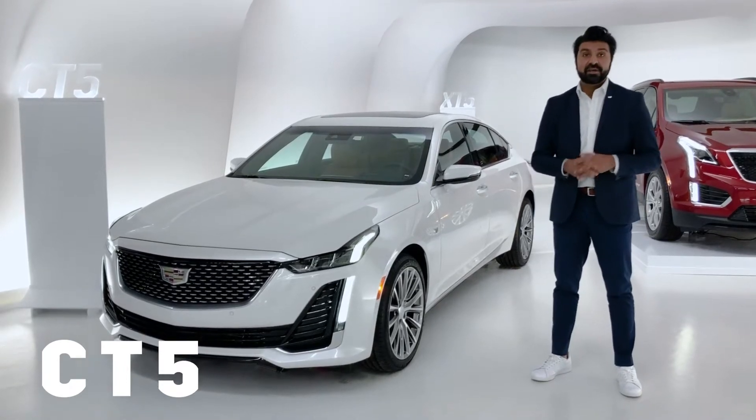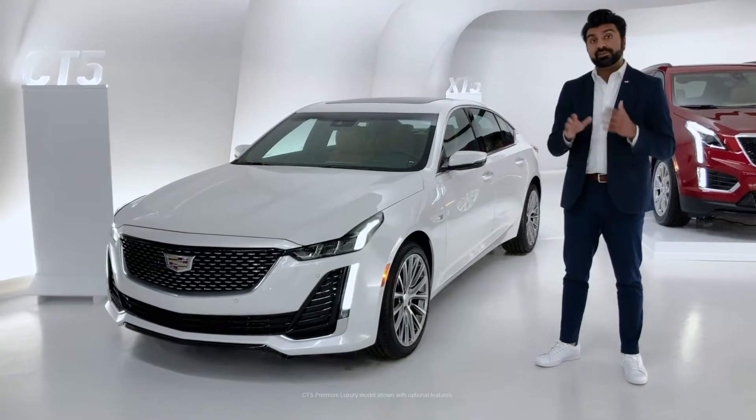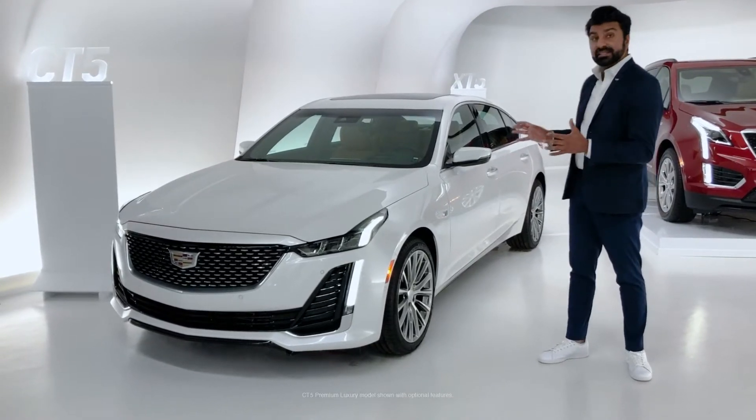Hello and welcome to Cadillac Live. My name is Zane. I'm going to be your live agent today and we're going to spend the next couple of minutes looking at the 2020 Cadillac CT5.